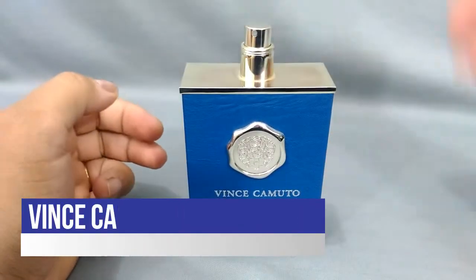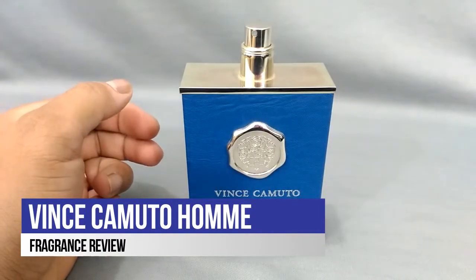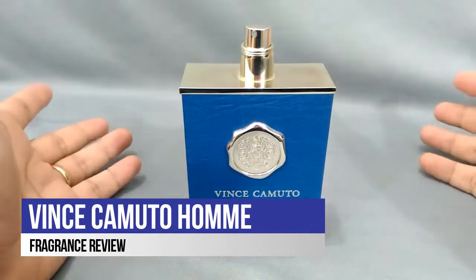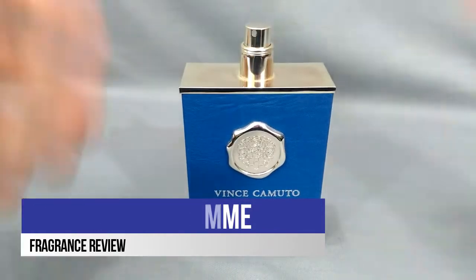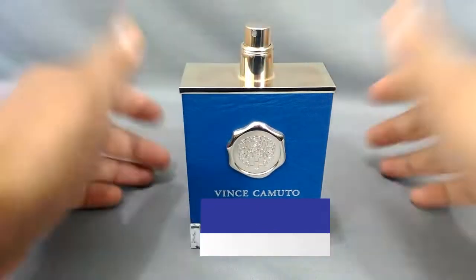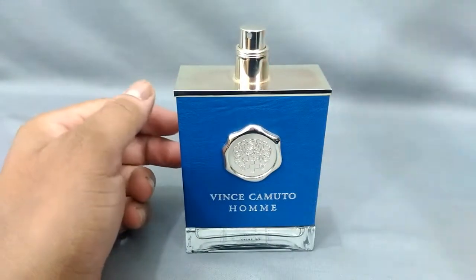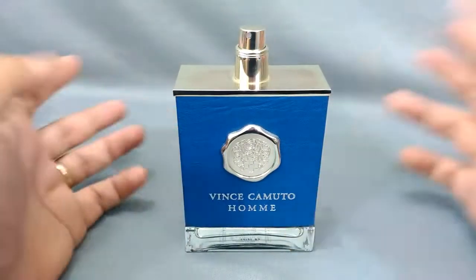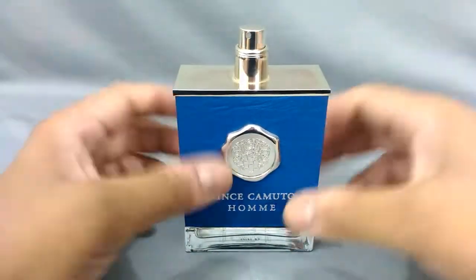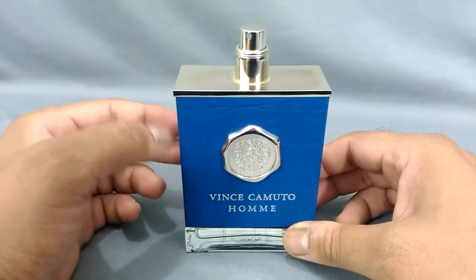My name is Benjamin Daniel, welcome to my channel. I want to greet you all and thank everybody who subscribed, rated, commented, and liked my videos. After my previous haul video, I'm thinking I need to get back into some fragrance reviews and also bring in my gaming reviews. I'm done with my haul videos for right now, probably for a long time.